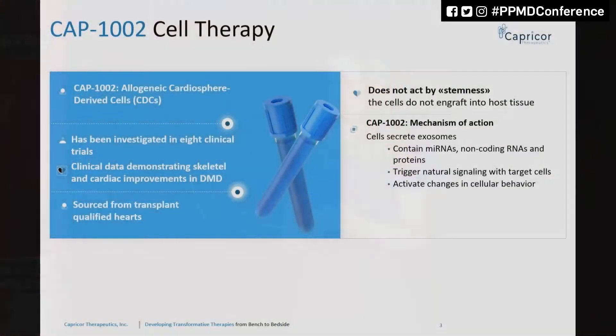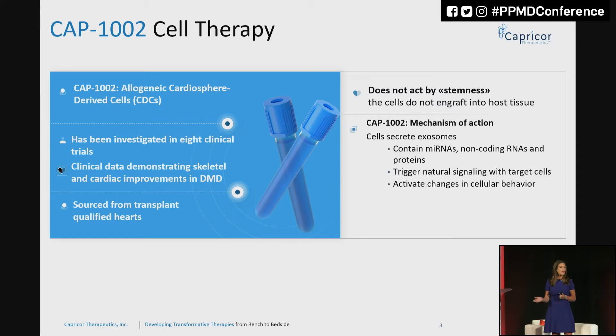So let me tell you a little bit about CAP-1002. CAP-1002 is an allogeneic — that means it's an off-the-shelf cell therapy product. We make the cells from donated hearts. These are transplant-qualified hearts but can't be used for technical reasons. That happens about 40% of the time, so we don't ever expect there to be a demand exceeding supply type of issue.